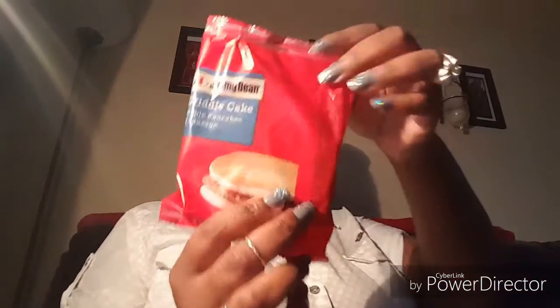This Dollar Tree did not have the Jimmy Dean pancakes with the little sausage links in the middle, so I did get the griddle cakes that I had been getting before. I just picked up five of these — Miss Peanut likes these for her breakfast.